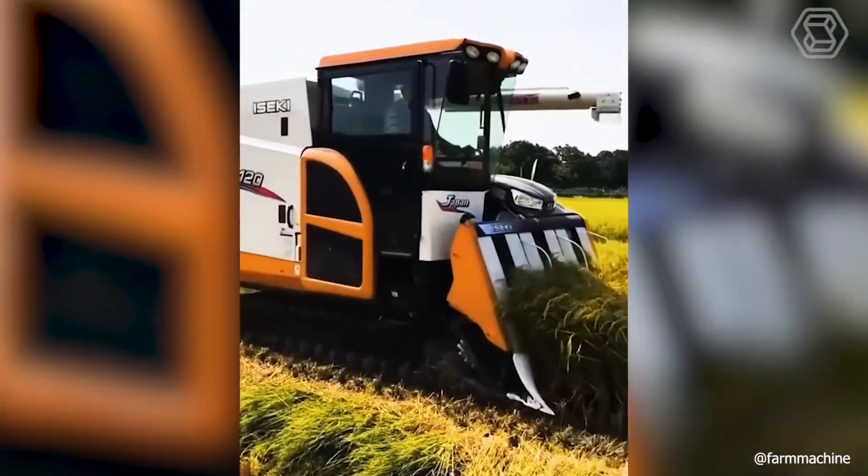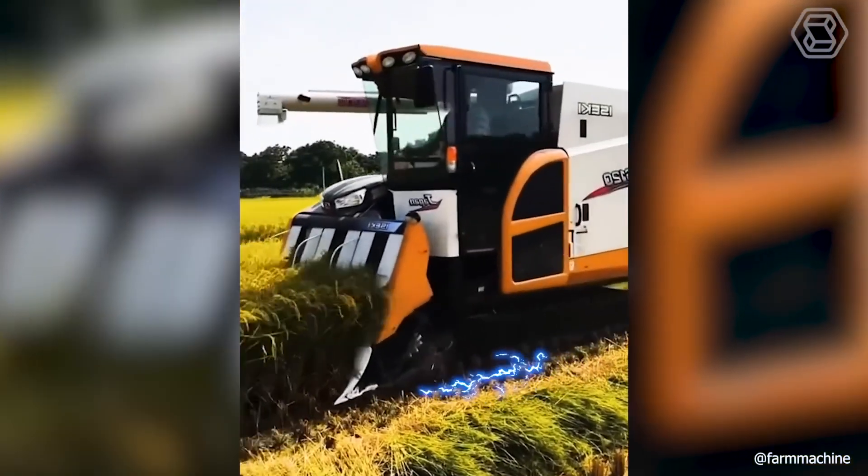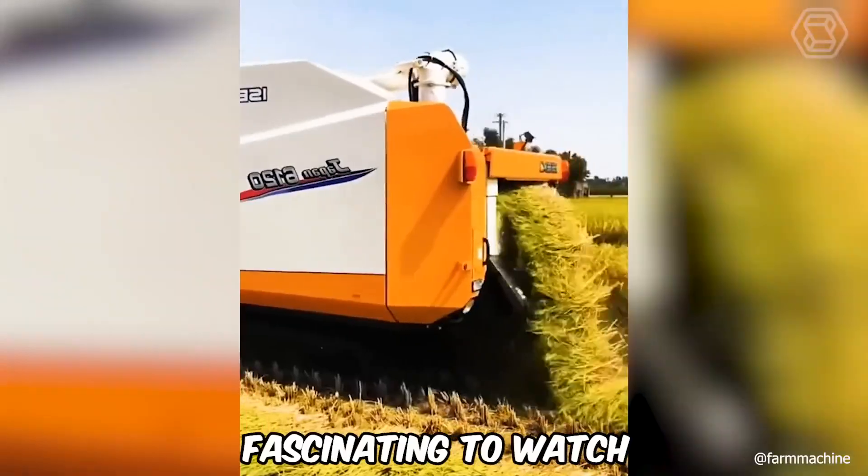Harvesting combines may look very different from one another, but that doesn't change the fact that their intricate work is incredibly interesting to watch from the sidelines. It really is fascinating to watch.